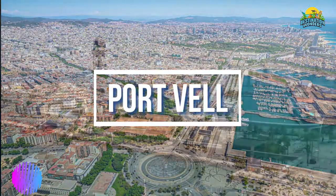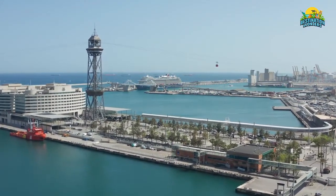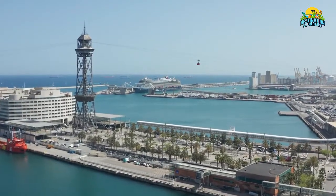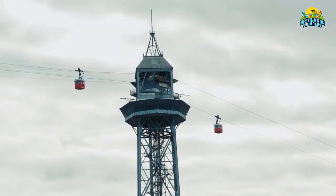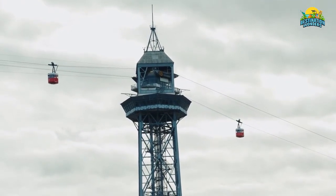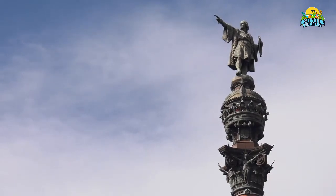Number 4: Port Vell. Located at one end of La Ramblas, Port Vell, or Old Harbor, is an iconic beachfront promenade that stretches from Plaça de España to Barceloneta. The stretch that hugs El Moresc / Port Vell Metro is a popular tourist attraction, featuring a scenic walkway complete with benches and various monuments.